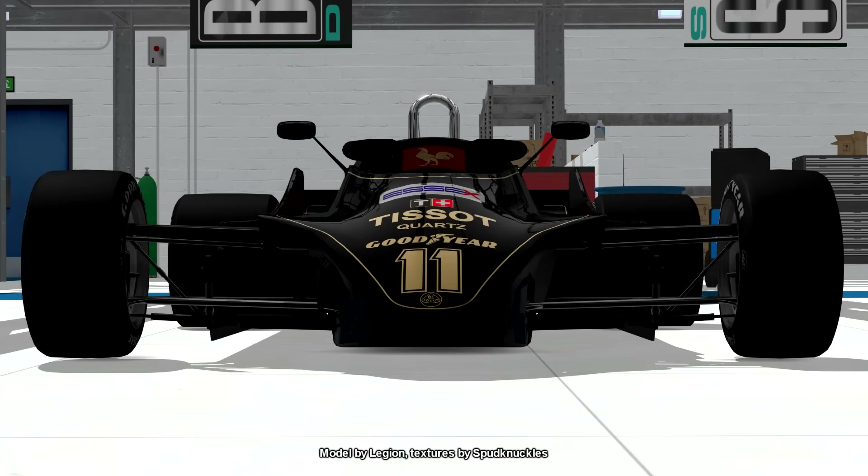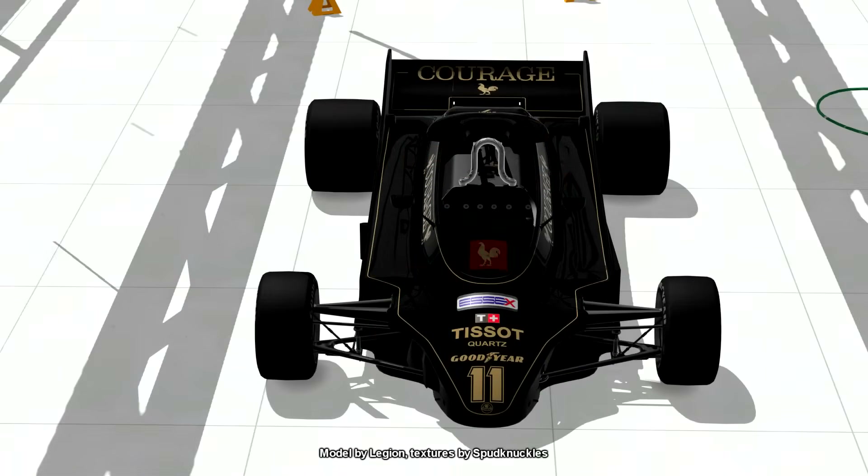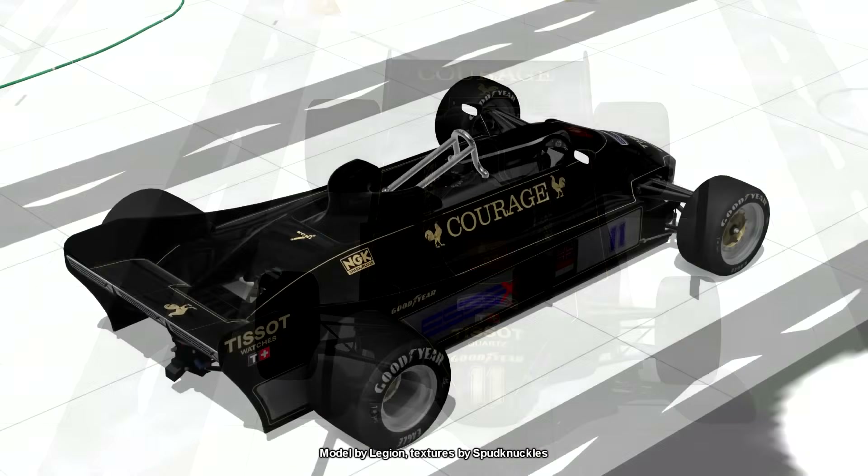First off the bat, the car was the first — along with the McLaren MP4-1 — to have a carbon fibre monocoque chassis, although the MP4-1 was the first to race. Because carbon fibre is a lot stiffer than aluminium it means that the car was better under high g-load and lighter as well, even if carbon fibre is very expensive.